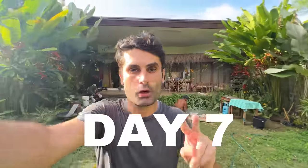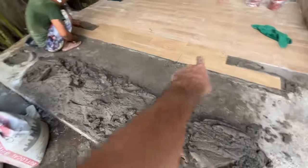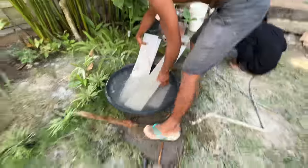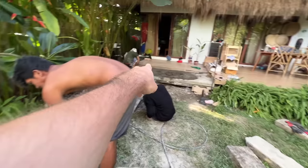We are back — day two of placing the tiles. We are keep working on the garden and today we might finish at least the tile placement. We have almost completed all the floor, putting all the tiles in the water so we can place them.